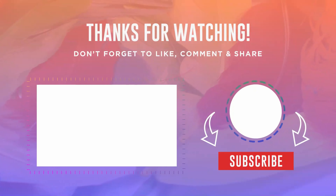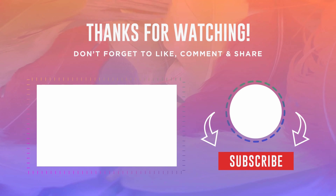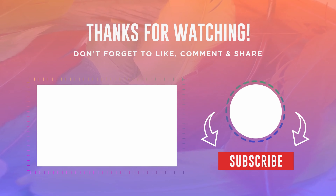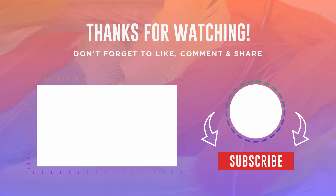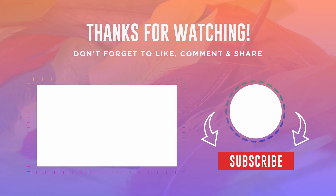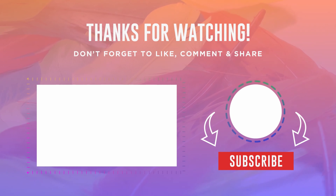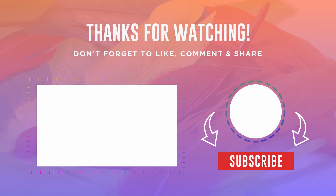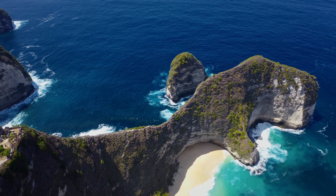Thank you for joining us on this exploration of the EU ETS. If you found this video insightful, please remember to like, share, and subscribe to our channel. We encourage you to engage in the comments section below, sharing your thoughts and experiences with the EU ETS or any related topic. Until next time, stay curious and environmentally conscious.